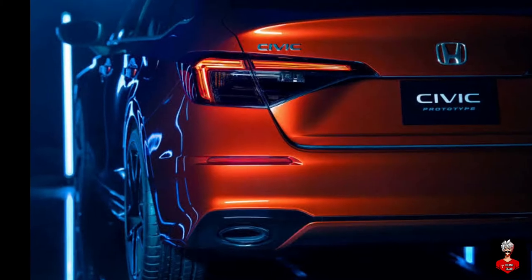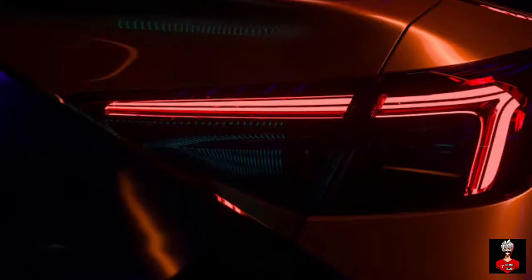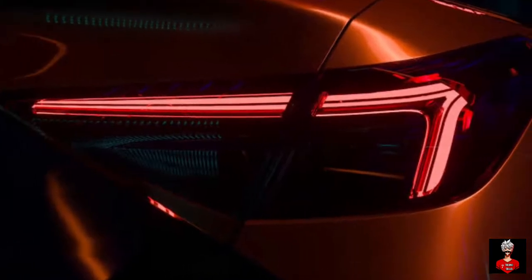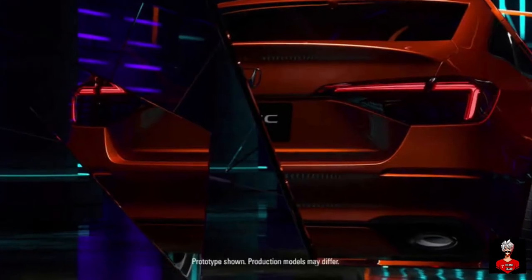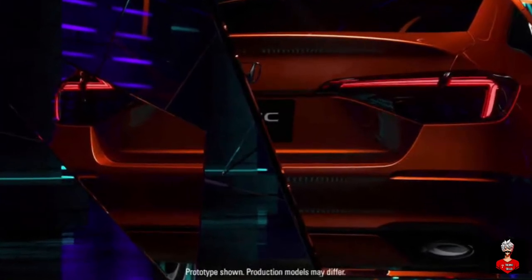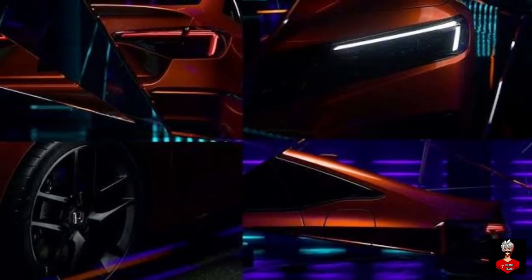In their statement, Honda said that inspired by the timeless design and human-focused values of past Civics, designers and engineers prioritized Honda's human-centered design philosophy, which maximizes the total environment for the driver and passengers while minimizing the space needed for mechanical components.